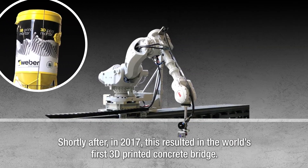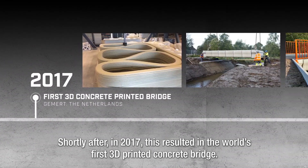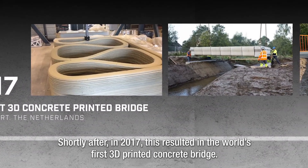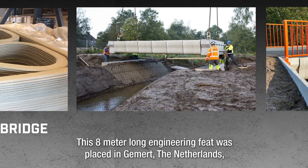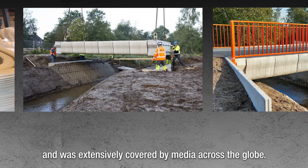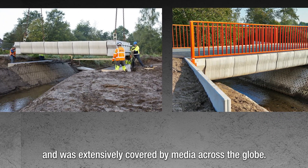Shortly after, in 2017, this resulted in the world's first 3D printed concrete bridge. This 8-meter-long engineering feat was placed in Gemert, the Netherlands, and was extensively covered by media across the globe.